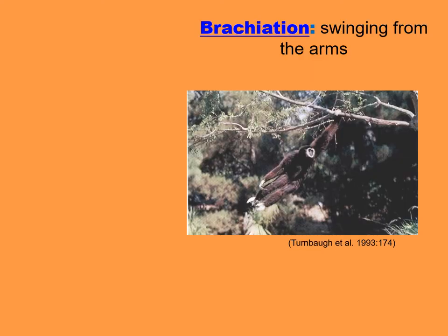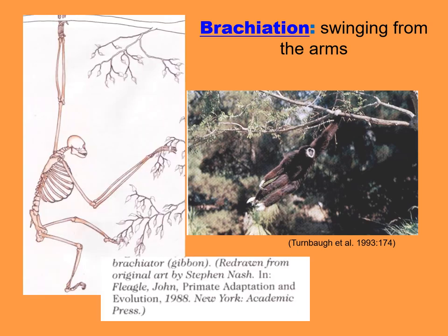Brachiation refers to swinging from the arms, as you see with this gibbon. Again, very long fingers and short thumbs that stay out of the way. In fact, the fingers, if you look, are often always in a curved shape to begin with.